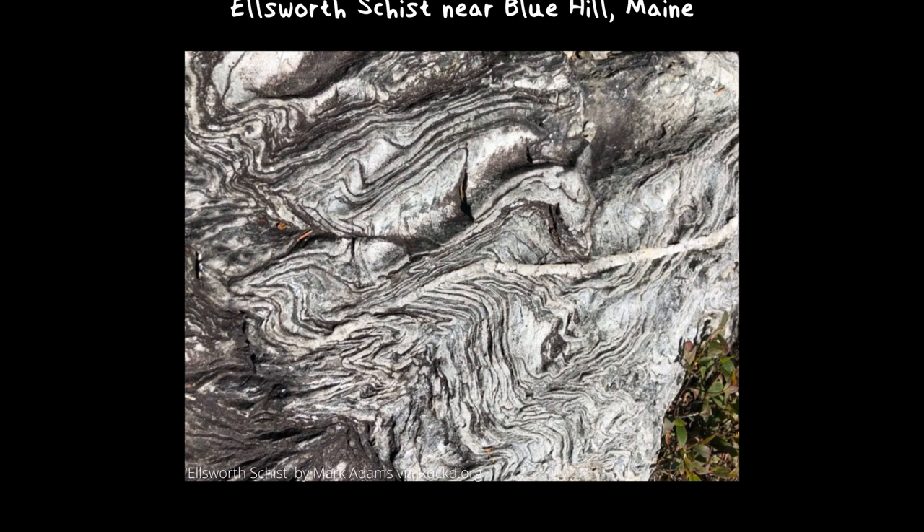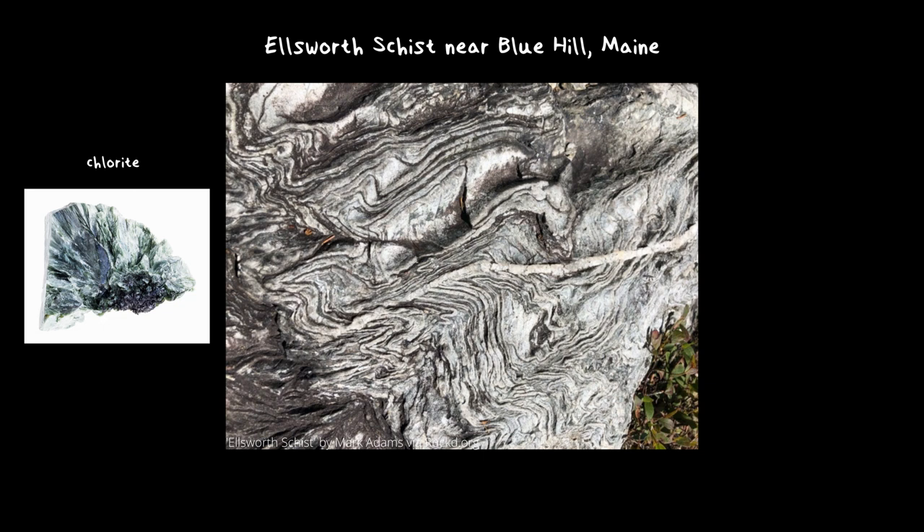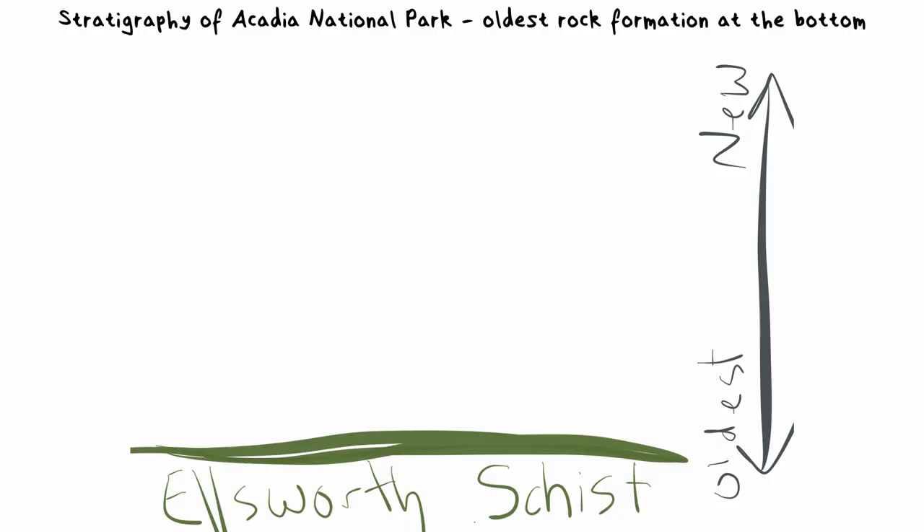To identify the Ellsworth Schist, you'll see layers in the rock and there will be colors like green or greenish-gray and white. The green comes from chlorite and the lighter color layers come from quartz and feldspar. The Ellsworth formation formed deep underground, and eventually tectonic uplift and erosion caused it to be revealed at the surface so that the next formation could form on top of it.